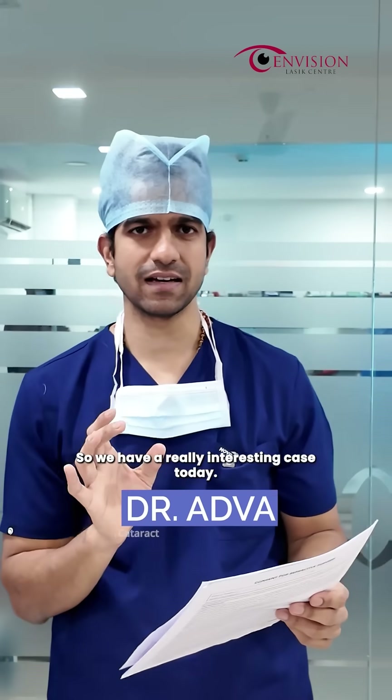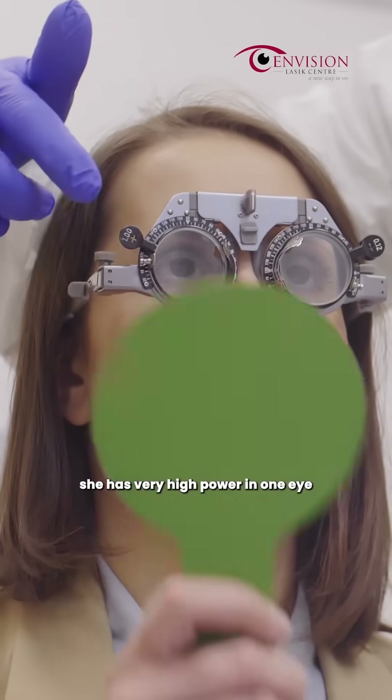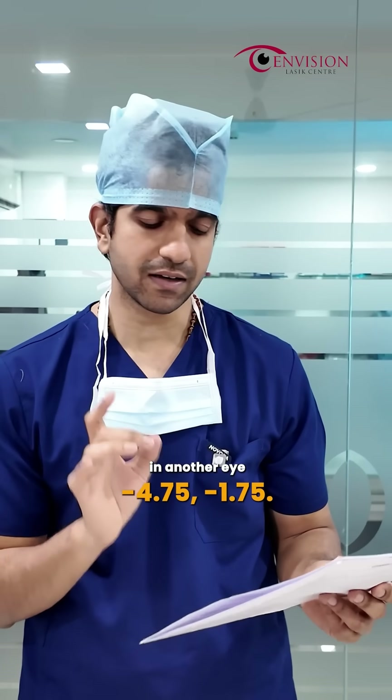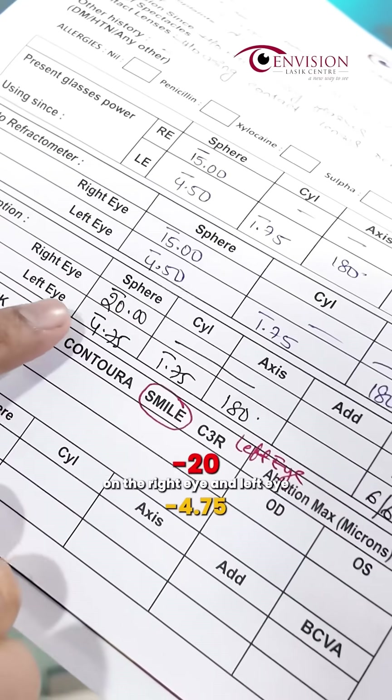We have a really interesting case today. The patient is 27 years of age and she has very high power in one eye. In one eye she is minus 20, and in the other eye she is minus 4.75 with minus 1.75 cylinder. So this is what her refraction looks like — minus 20 in the right eye and low power in the left eye.